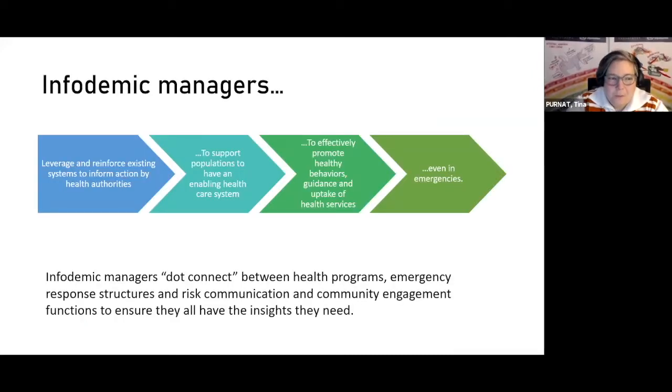As we've been discussing together over several sessions, what we as infodemic management really are is the glue. We dot-connect between different parts of the public health system or health system that don't necessarily always talk to each other, but are actually addressing different parts of the infodemic elephant — the health programs, emergency response structures, risk communication, and community engagement functions.